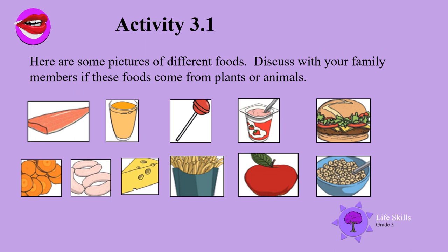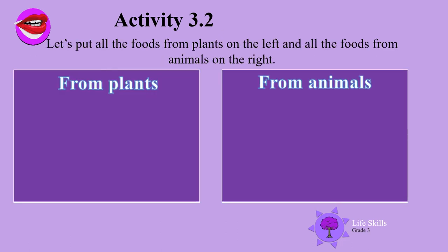Here are some pictures of different foods. Discuss with your family members if these foods come from plants or animals. There's a piece of fish, yummy orange juice or it could be carrot juice, a sweetie yogurt, a hamburger, carrots, sausages, cheese, fried chips, apple, and cereal. Let's put all the foods from plants on the left and all the foods from animals on the right.